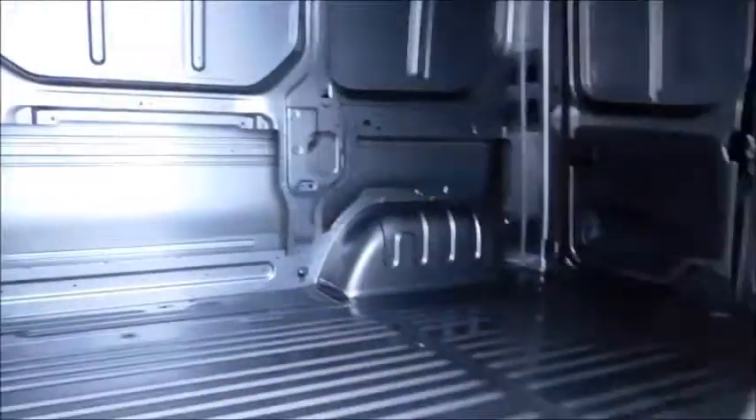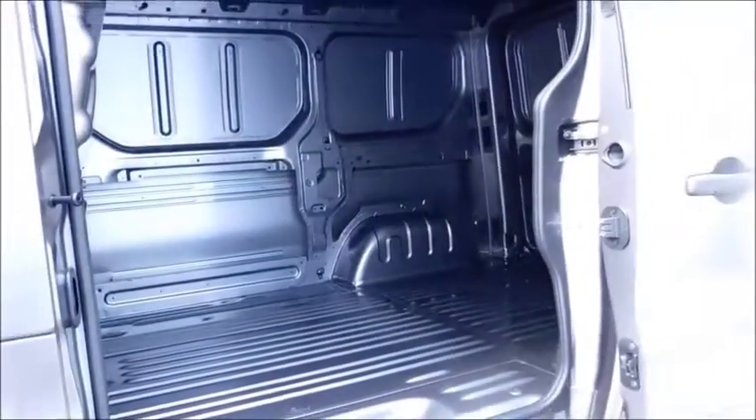The next thing you see is the side loading door — very wide, capable of fitting a Euro pallet. If you have a longer load and need a little extra room, you can also slide it through here as well.